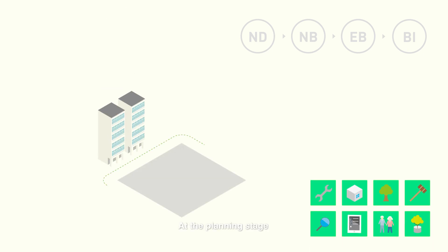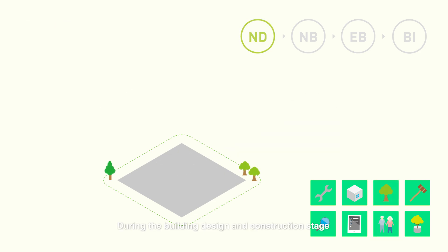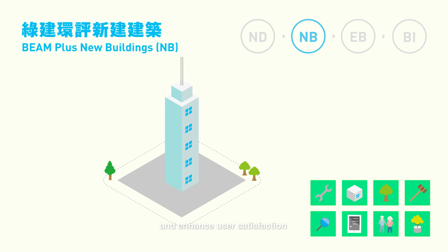At the Planning stage, the Neighbourhood tool examines the public realm and the social economic elements of the development. During the Building Design and Construction stage, the New Buildings tool aims to reduce environmental impact and enhance user satisfaction.